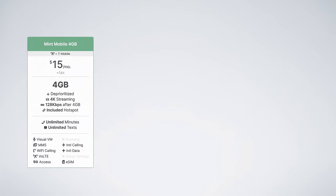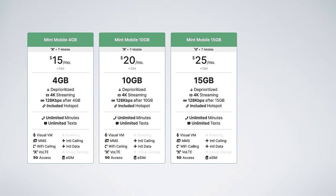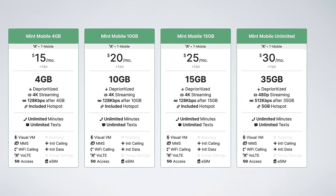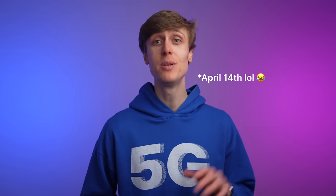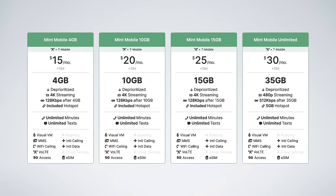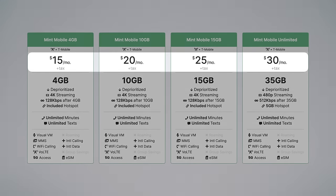Mint Mobile previously offered four cell phone plans: $15 for 4GB, $20 for 10GB, $25 for 15GB, and $30 for their unlimited plan. The unlimited plan came with 35GB of high-speed data before unlimited data at 512 kilobits per second. Today, Mint Mobile is updating all of these plans. The good news is that prices are staying exactly the same — the $15, $20, $25, and $30 price points are all still here.